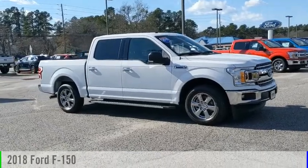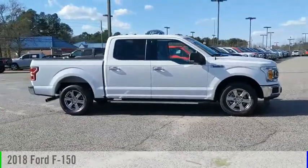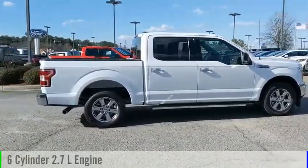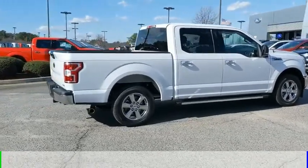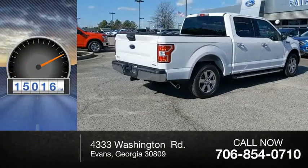Make a great choice today with the 2018 F-150. This vehicle is powered by a rear-wheel drive, six-cylinder, 2.7-liter engine, and comes with an automatic transmission. This vehicle has less than 20,000 miles.